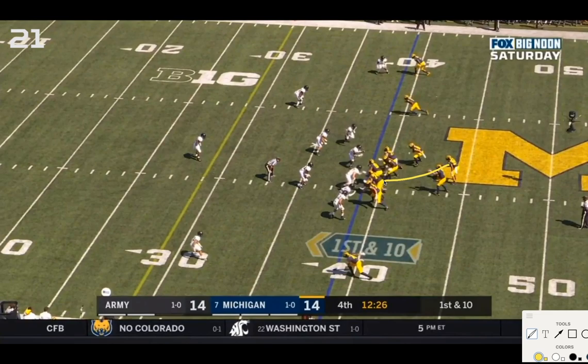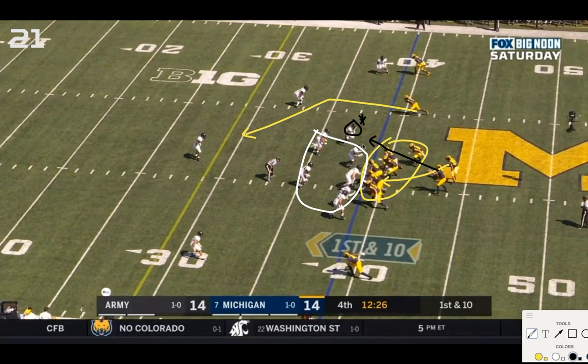Quick throw underneath caught — Ronnie Bell, RPO slant on a nice pickup action for Michigan. The inside zone option is for Charbonnet; the slant is from Ronnie Bell. Michigan has six blockers compared to six Army defenders, leaving this rover safety as the read conflict player for Patterson. Since he's coming up on a blitz, Patterson also checks this middle linebacker to ensure he's not dropping back into the zone covering the slant.